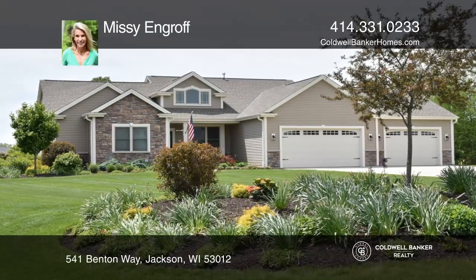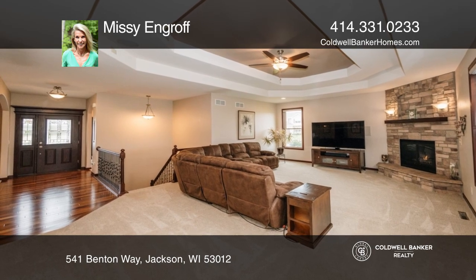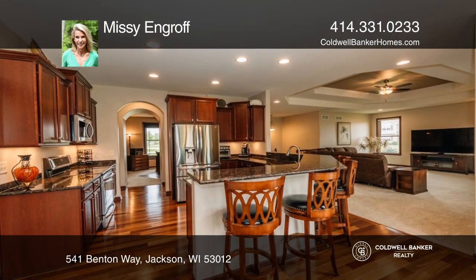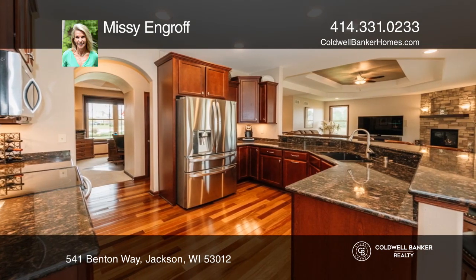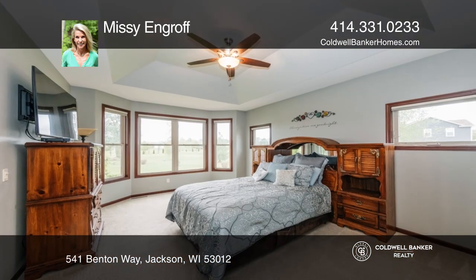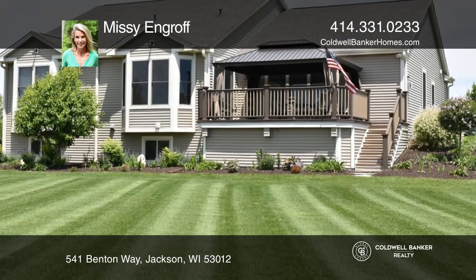Check out this top-of-the-line Emerald Series Tim O'Brien Green Built Energy Star 3-bed 3½-bath. There are tray ceilings in the living room with a custom gas fireplace, and a gourmet kitchen with stainless steel appliances and peninsula seating. Move from the gazebo to your backyard and relax on your patio.